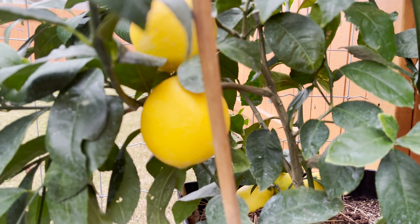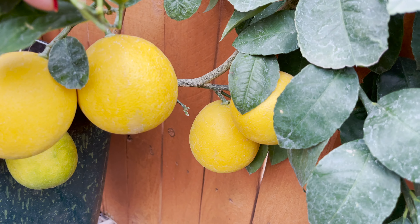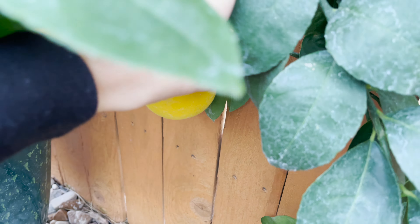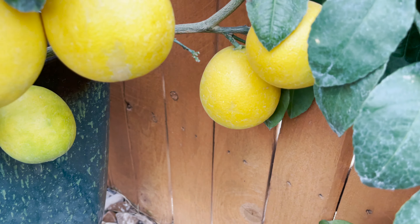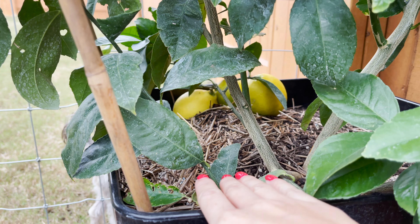I'm just looking at this one right here — look how big it is. We have a plethora of lemons over here. Oh my gosh, these are beautiful. I want one that's yellow all over, because some under there have green.